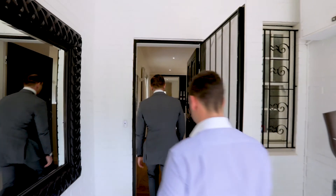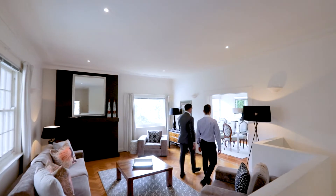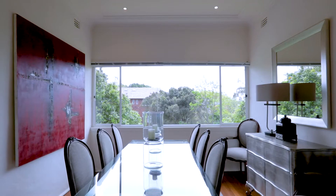Sitting on over a thousand square meters with DA approved plans to create a 900 square meter floor space residence, this has to be one of the most unique opportunities that Bellevue Hill has had to offer in the last decade.